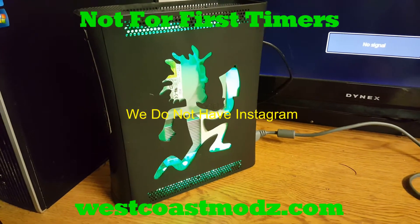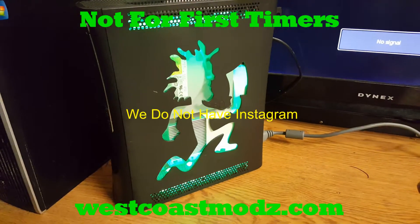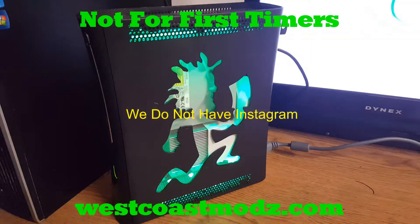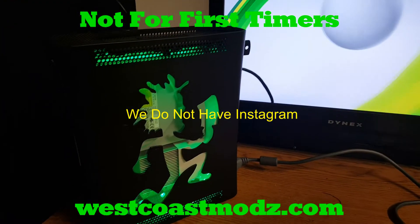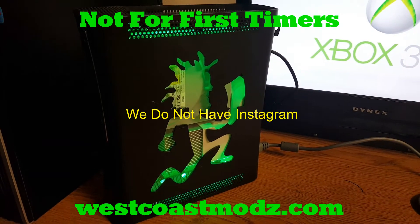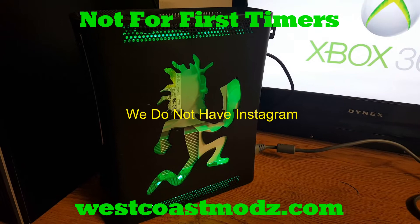Custom Jasper Elite RGH for sale. 16 gig USB flash drive, dashboard 17511, brand new. Thermal paste as always. XDK menu, FreeStyle Dash launch.